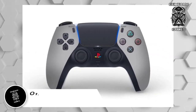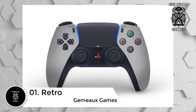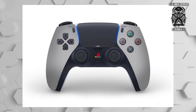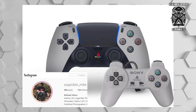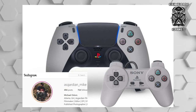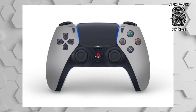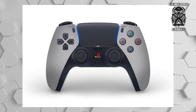Number 1: Retro. Deja vu, anyone? With a design like this, all loyal PlayStation veterans are probably reeling back to their childhood after the strongest hit of nostalgia. Paying homage to the old generation PlayStation controller, Asgardian Mike brings back not just the classic colors, but even the classic buttons. He even brought back color to the PlayStation logo between the joysticks. Needless to say, any PlayStation fan who's been around since the beginning would pay good money to get their hands on this retro custom controller design.